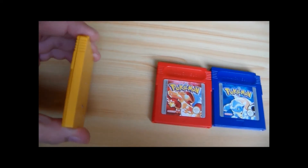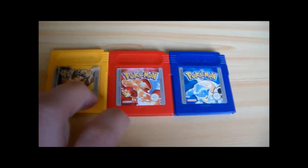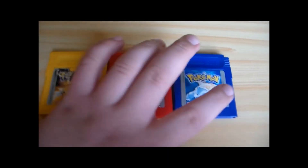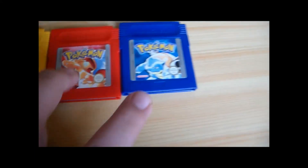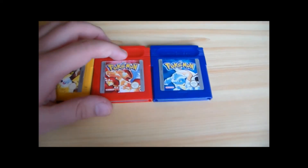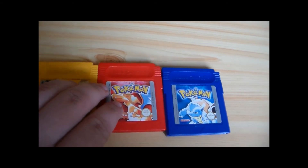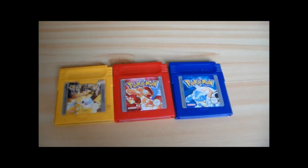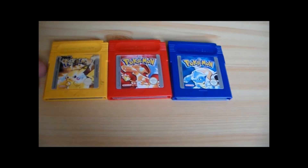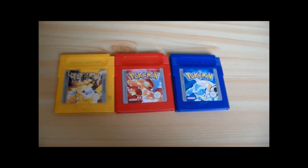Proverò a ripararla, e se ci riesco magari faccio anche un video davanti alla camera per voi. È una cosa semplicissima — l'ho visto da un video di una persona inglese. Dentro sono adattate una batteria piccola, tipo quella degli orologi, che dopo circa sette anni si scarica. Quindi per quello potrebbe non salvare. Questo è stato usato molto di più di questi due, che sono praticamente intonsi. Va bene ragazzi, chiudo il video qui. Lasciate un bel mi piace, commentate, fatemi sapere se avevate anche voi questi giochi. Chi non fosse iscritto, iscrivetevi. Con questa vista di tre giochi Pokémon che ho acquistato, è tutto. Alla prossima ragazzi, ciao ciao!